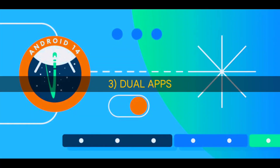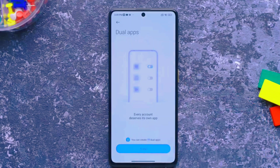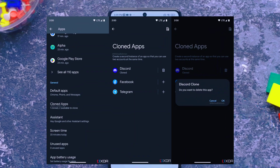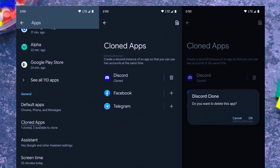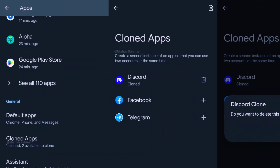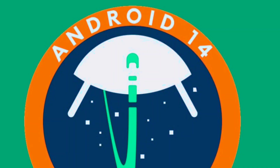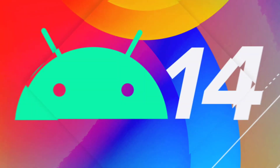Dual apps. Android 14 will be coming with the dual apps feature which allows users to create two copies of the same app on their phone. This means you can use two accounts on the same app at the same time, which will be helpful for people who want to use different accounts for personal and work purposes.